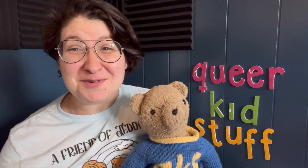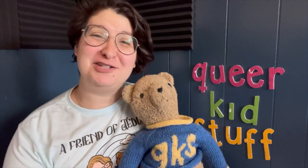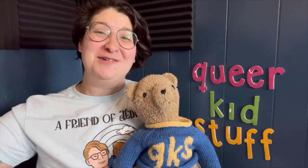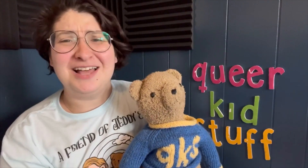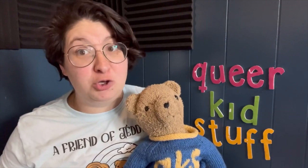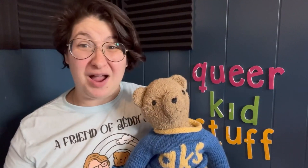Hi friends, welcome to Queer Kid Stuff! I'm Linz! And I'm Teddy! And this is Teddy's Book Club, where we read picture books by LGBTQ+ authors for all of you, my friends. Right now, we are celebrating Pride Month and we're reading lots of Pride-themed books. This week, we're learning about some really cool people and the beginning of the LGBTQ+ movement as we know it. We wouldn't have Pride without the story that this book talks about.